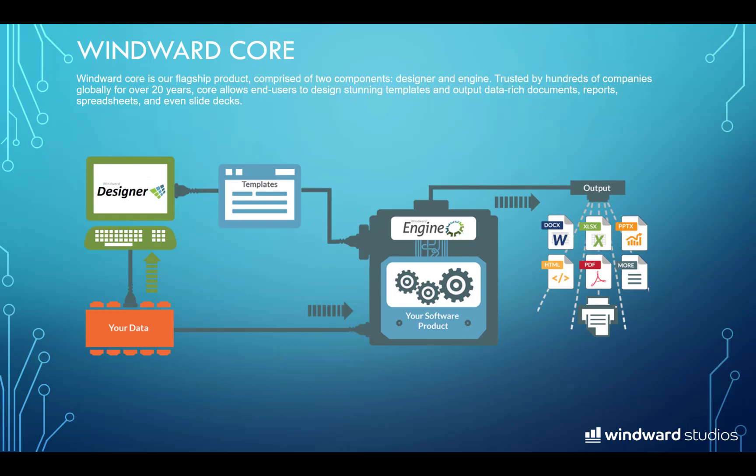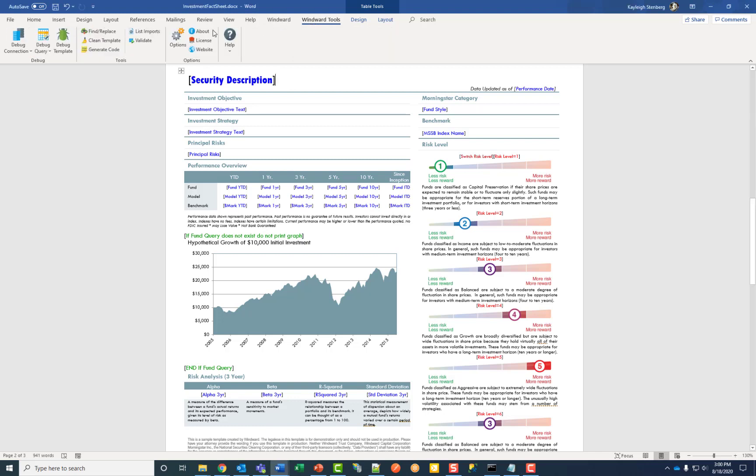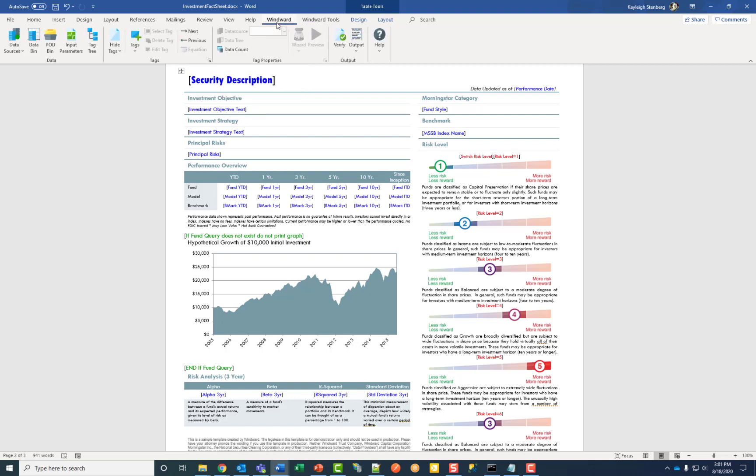Now let's dive into the WinWord core product. We're going to be viewing this sample template that you receive with our product. This was actually created by a customer who was not a developer. Along the top ribbon, you'll see the WinWord and WinWord Tools buttons. The WinWord button is where you'll be doing the majority of your template creation. The WinWord Tools button displays information about your product version, license key, as well as links to our website and help wiki page. I'm going to walk you through the different tabs along the ribbon from left to right.